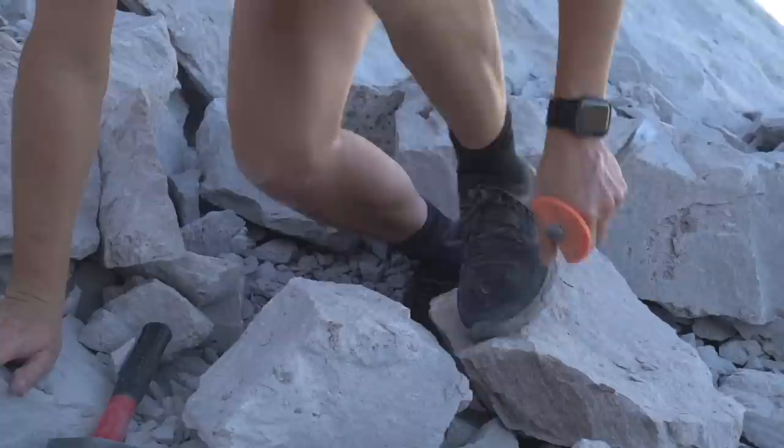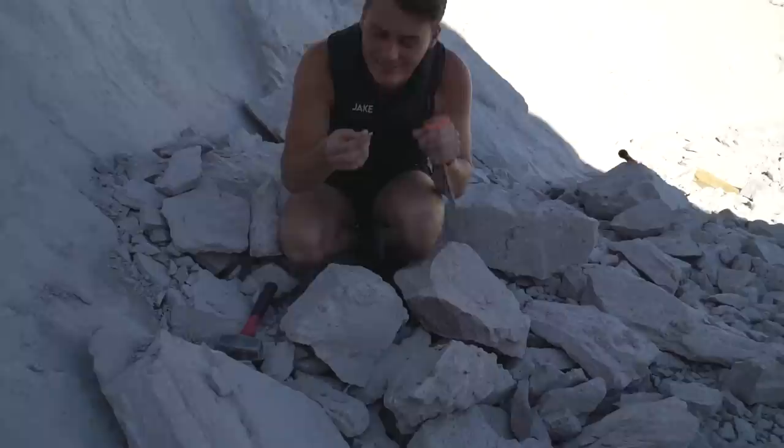Oh dude, look at this one! It broke out — yeah it's kind of small, but that one's a beauty. Almost dropped it. That one's beautiful — that is so cool. Just found a topaz crystal in the middle of this rock!